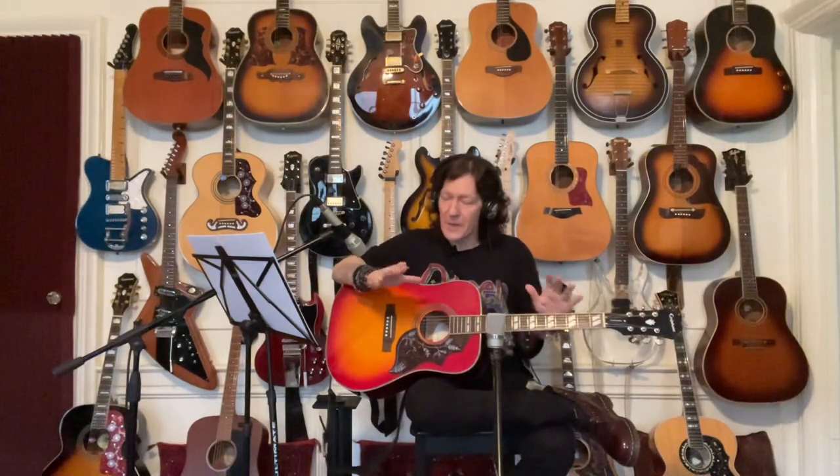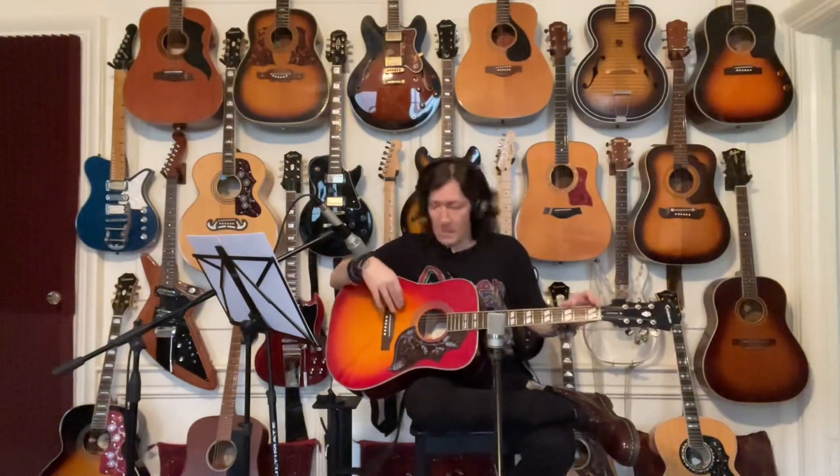That depends on how big your hands are — I actually like bigger necks with larger nut widths myself. But plenty of people love the Hummingbird because it offers the power and size of a dreadnought body with a slimmer neck and shorter scale length, which means less tension on the strings. This guitar is solid spruce top with solid mahogany back and sides, whereas the Dove is solid spruce top with solid maple back and sides — giving you a brighter sound but less warmth and bass response than the mahogany Hummingbird. The Dove also has a longer scale length, so string tension is stronger.